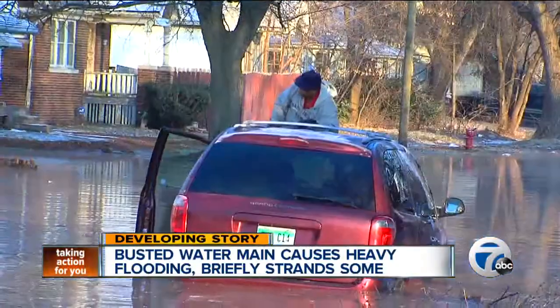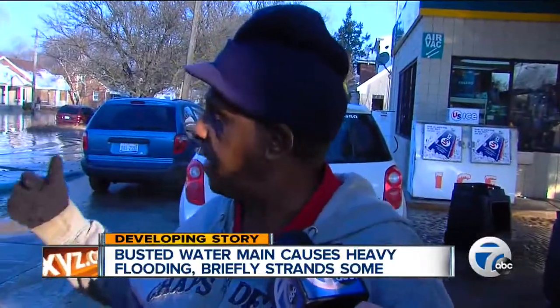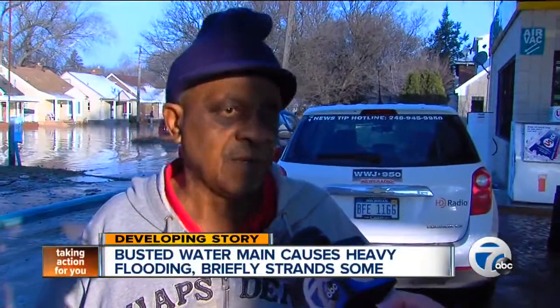After his minivan stalled, he climbed onto the roof and waited for a good Samaritan to bail him out. I didn't see the water until I got up in here, and I tried to back up, but it stalled out on me.